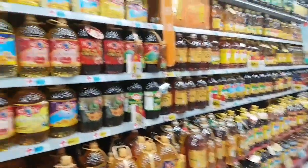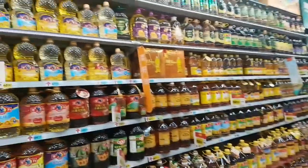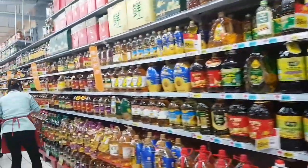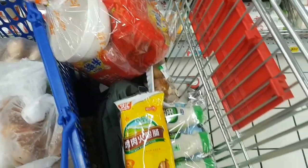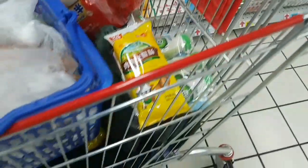Last but not least, before I go to the cashier, we are at the oil section. Here you can find a lot of oils like olive oil, sesame oil, sunflower oil, canola oil, corn oil, soybean oil — everything. And that's a trolley full of groceries.